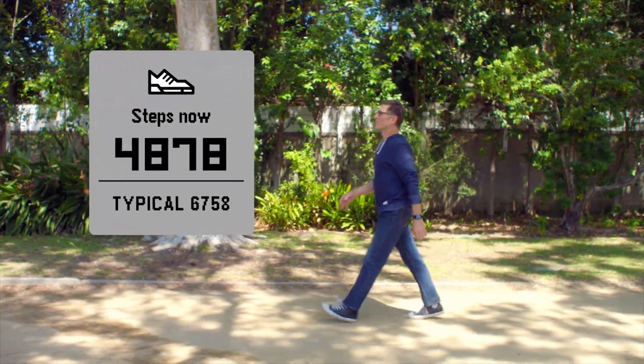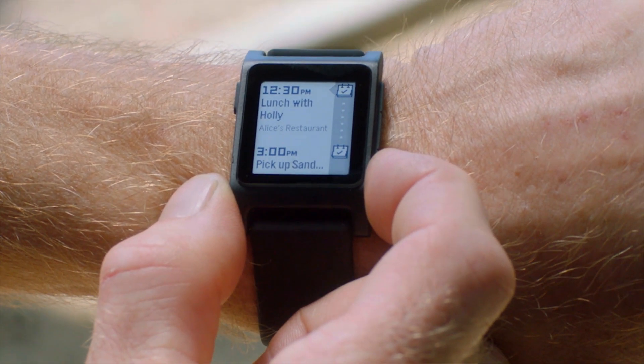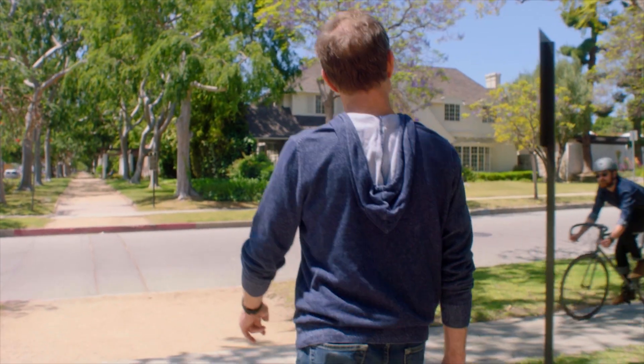It runs a new version of our timeline operating system, giving you quick access to your calendar events and other important information with a single click. Pebble 2 is an all-around amazing smartwatch. And starting at just $99, it's the most affordable smartwatch ever.